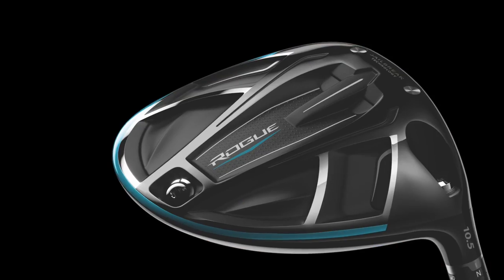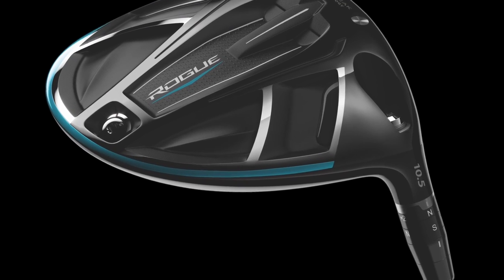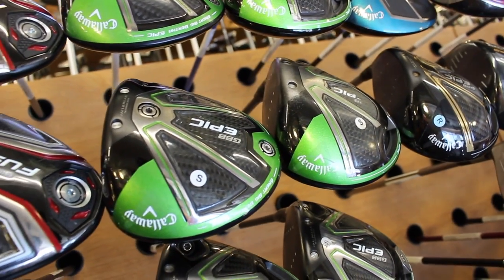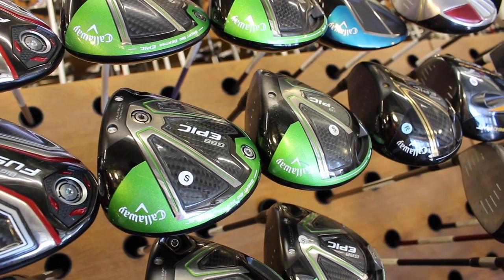So specifically, breaking down by player profile — for higher swing speed players, that jailbreak technology works really well. The Callaway Rogue and the Epic continue to do well, and now that the Rogue's out we're getting some more of the used Epics in, and those are going out the door as soon as they come in.